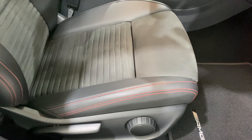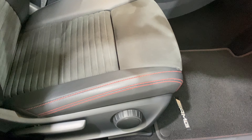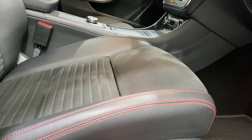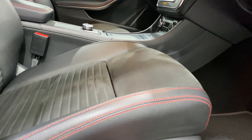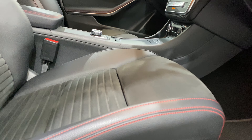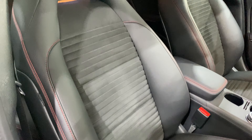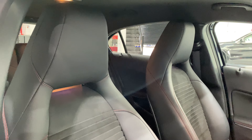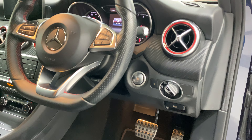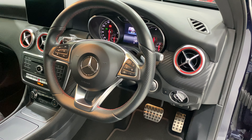The driver's seat has a wheel that, as you bring it round, lifts the front of the seat up or brings it down. All the bolsters are fine. We've got auto lights, auto handbrake, and keyless start.